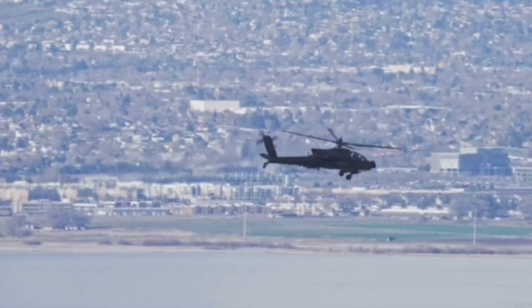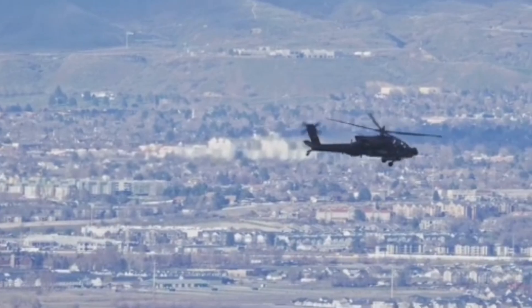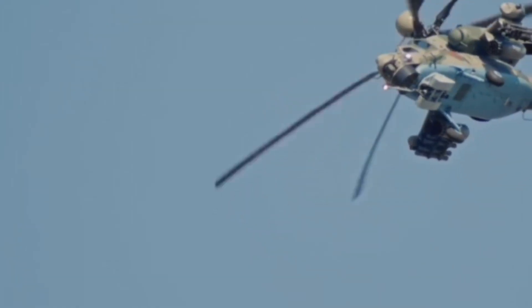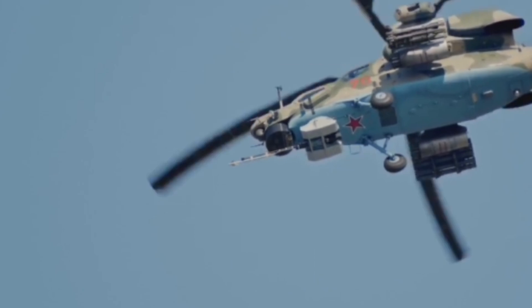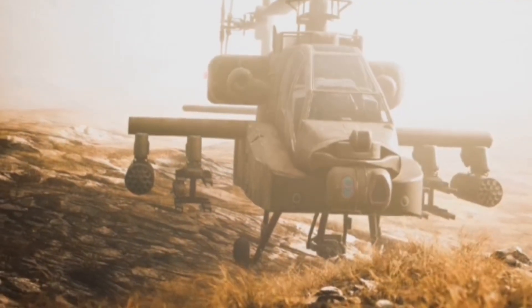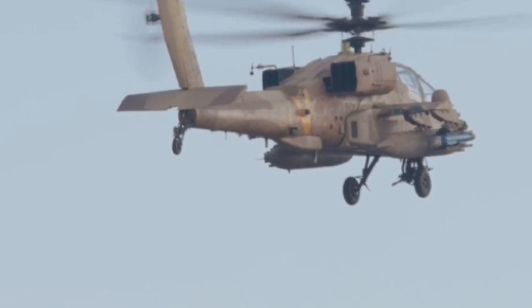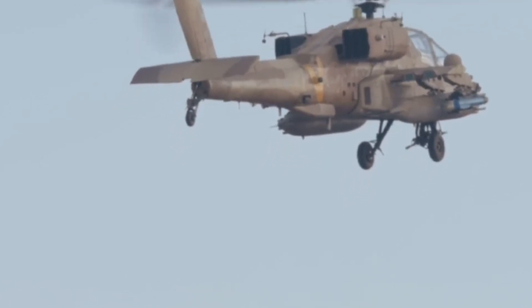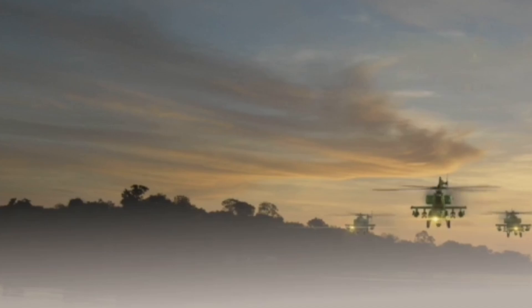At 9, the Boeing AH-64E Apache Guardian is the world's most advanced attack helicopter. Its Longbow radar tracks dozens of targets, and pilots can control drones directly from the cockpit. Manned-unmanned teaming lets the Apache scout and strike while staying protected. With a 30mm chain gun, Hellfires, and rockets, it's a flying command center and battlefield guardian.